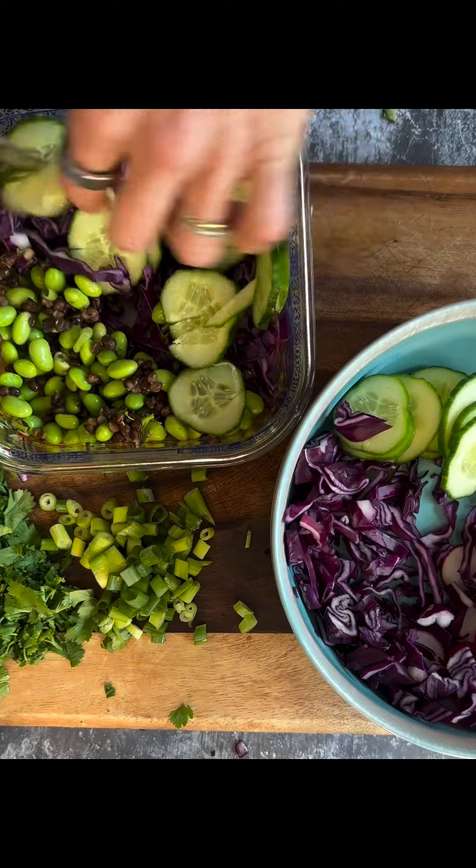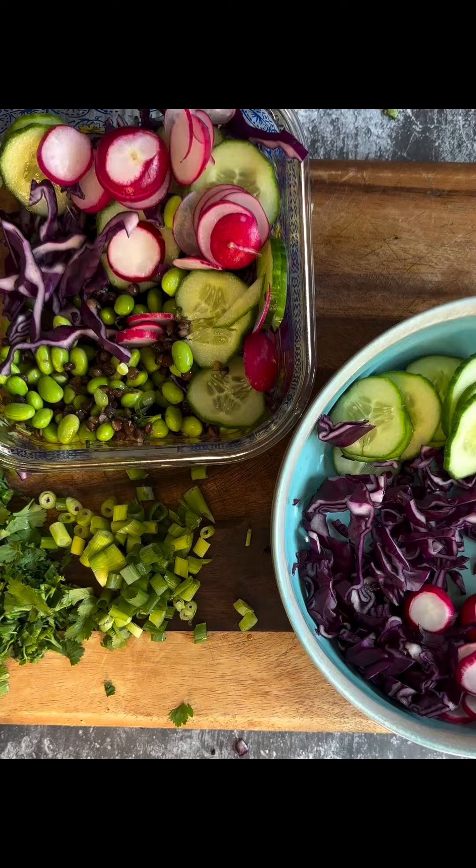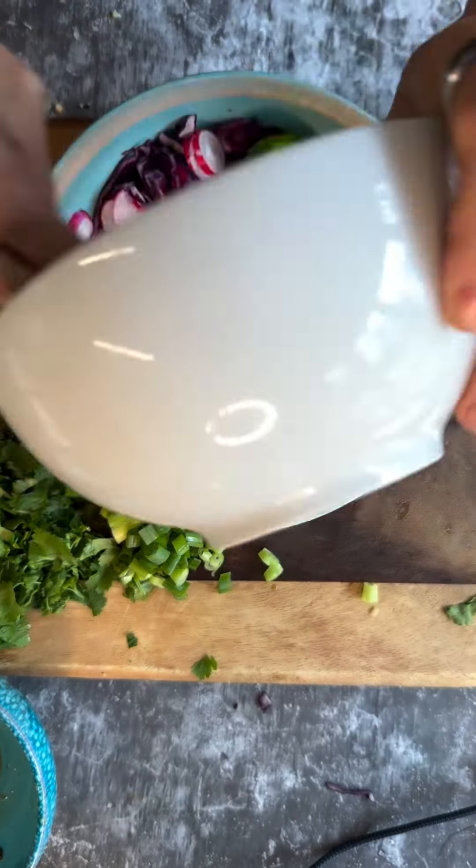I add lentils and edamame beans for extra protein and fibre, then tuck the little sauce pot in the side. I make one for today as well.